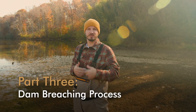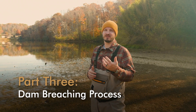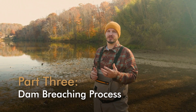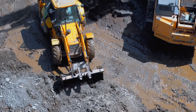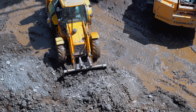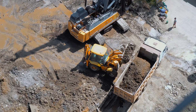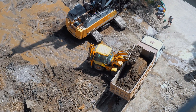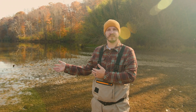Once sediment management is done and the lake is drained, we'll be ready to start the dam breaching process. That's done in a very quick amount of time — about three to five days. It'll be a 24-hour operation that allows us to target a dry weather window, because the last thing we want is a large storm event while we're decommissioning the dam. We'll quickly look to notch and remove the dam in those three to five days, and at that point we'll be within the open flow of the river.